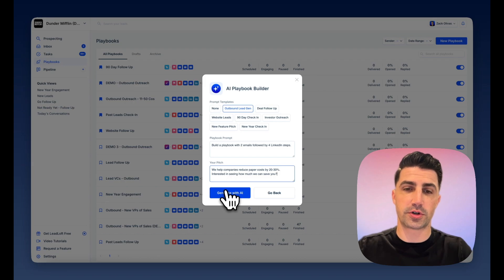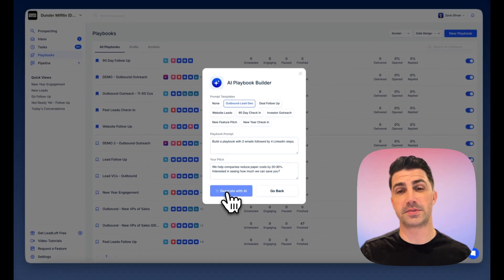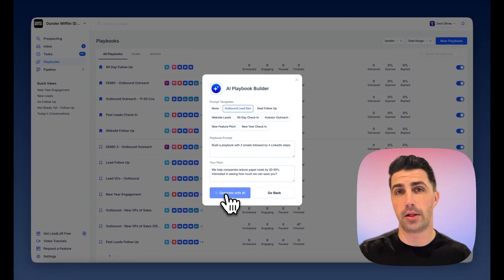Once you're ready, just click Generate with AI. Now it's working on building that playbook. This playbook can include things like catch-all email verification, email and LinkedIn automation, and call tasks, among other things.